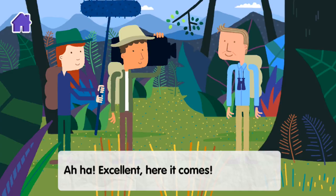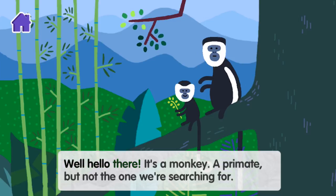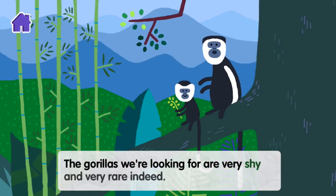Here it comes. Well, hello there. It's a monkey — a primate, but not the one we're searching for. The gorillas we're looking for are very shy and very rare indeed.